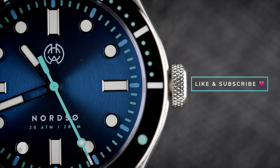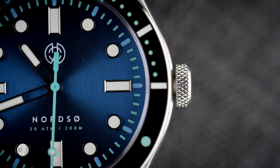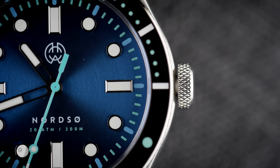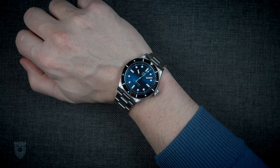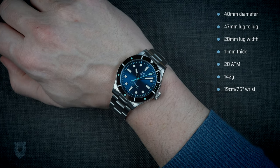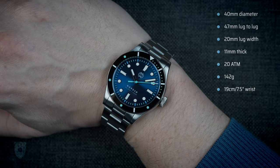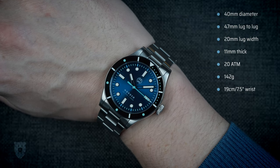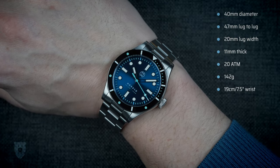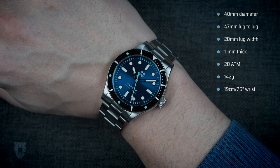I'll link up in the description. Full disclosure: Henrik is letting me keep the watch after review, but he has had no input in the review whatsoever other than answering my questions. On specs: we're looking at a 40 millimeter diameter, 47 millimeters lug to lug, a 20 millimeter lug width, and including the flat sapphire crystal, 11 millimeters thick. Since this is at heart a dive watch, we're getting 200 meters water resistance, and on this steel bracelet it comes in at 142 grams sized up for my wrist — pure perfection.